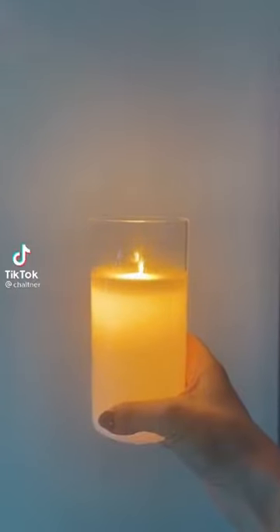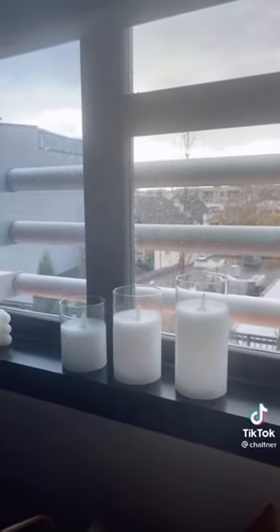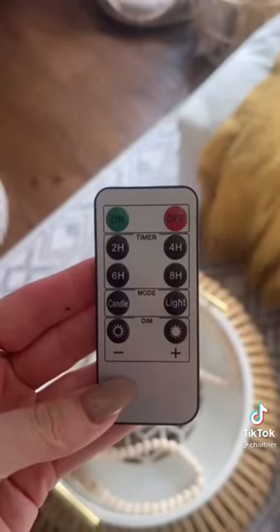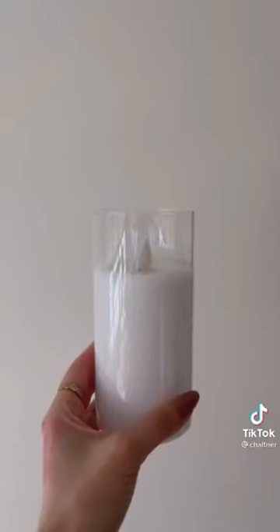Amazon favorites — I am obsessed with these flameless candles, they look like a real candle. They come in a set of three, are battery operated, and also have a remote so you can turn them on and off and set timers. What do you think? Link in bio.